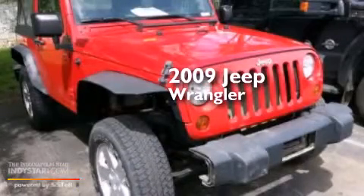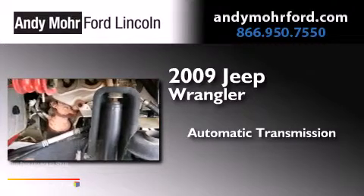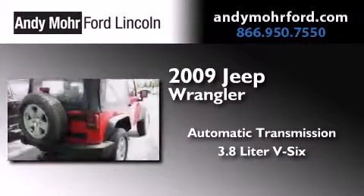This is a 2009 Jeep Wrangler. This SUV has an automatic transmission, a 3.8 liter V6, and four-wheel drive.